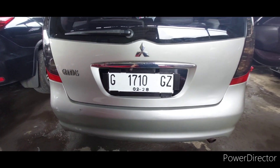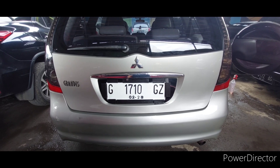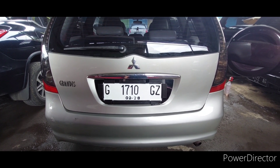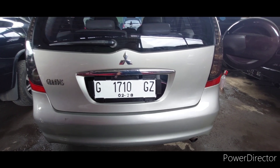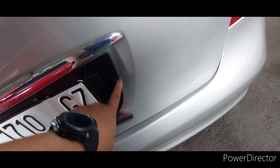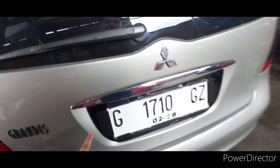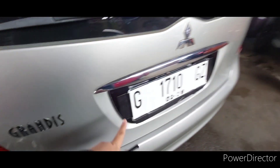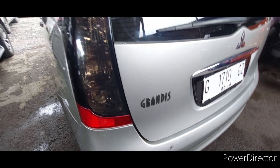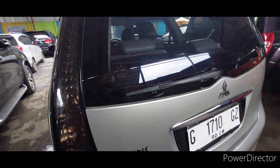Ini mas bos mobilnya Grandis tahun 2005, platnya G. Ini sementara ditempel karena pakai akrilik, jadi kalau mas bos nanti beli, otomatis harus ganti akriliknya. Tapi ini sementara kita tempel dulu, nggak ada masalah. Grandis tahun 2005, harganya berapa?